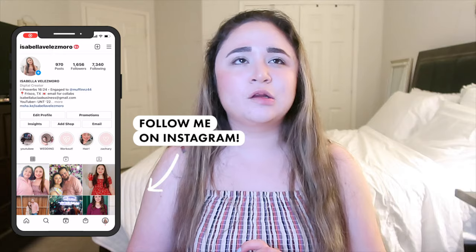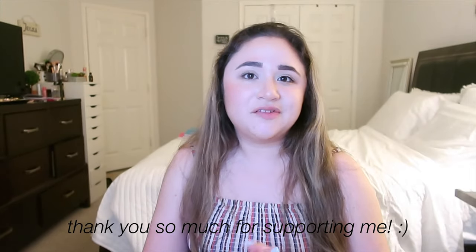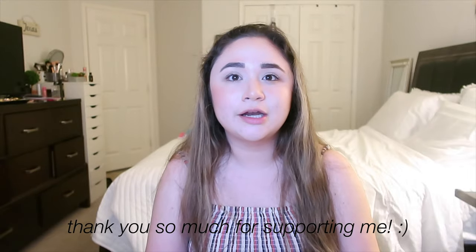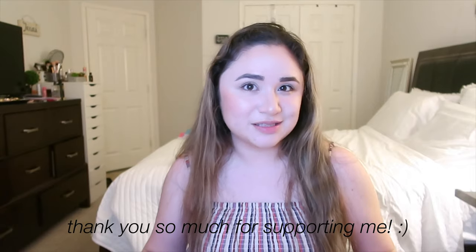Hey guys, this is Abella — welcome back to my YouTube channel, or welcome if you're new here. Today's video is going to be my back-to-school supplies haul slash giveaway. I'm going to be giving away some school supplies. I do this every year, and this giveaway is a way to say thank you for subscribing to my channel. I really appreciate every single one of you who supports my channel — it means so much to me.